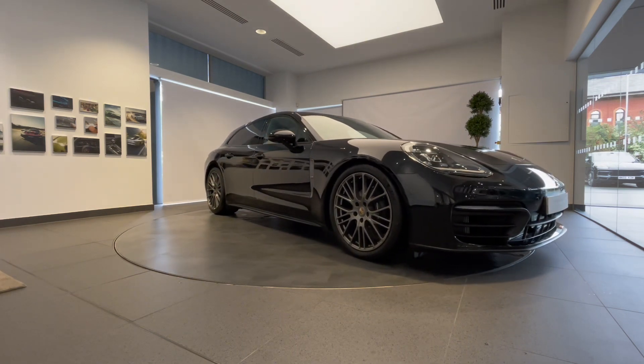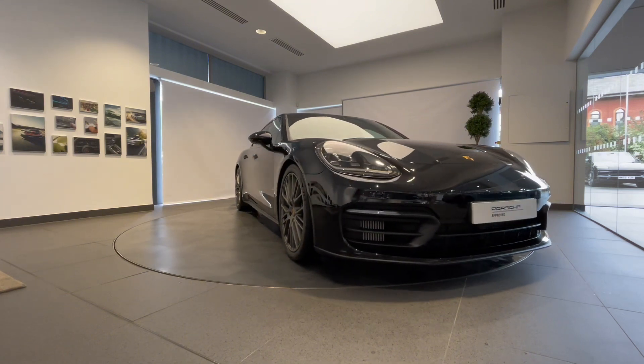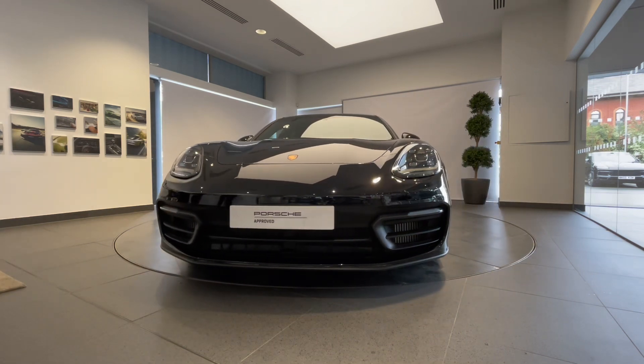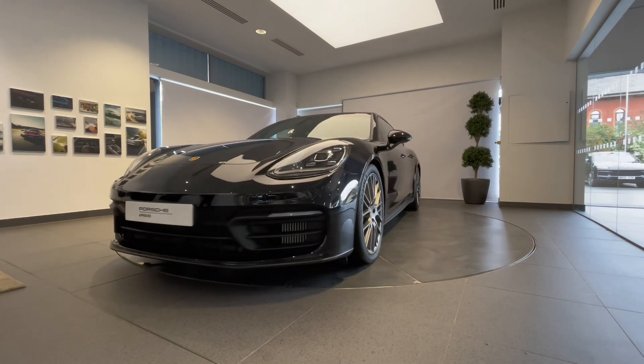Here at Porsche Centre Newcastle, including a 111-point check using genuine Porsche parts, and backed up with a minimum of 24 months Porsche Approved Warranty and Porsche Assistance, we will ensure that the routine maintenance due within three months or 3,000 miles will be completed prior to delivery.